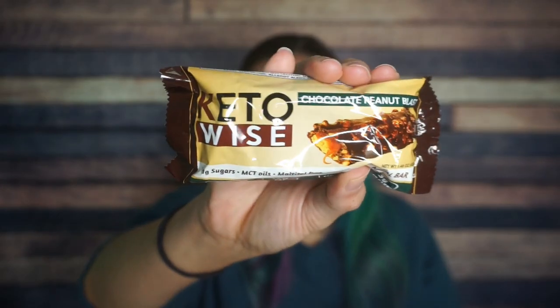Keto Wise chocolate peanut blast. There looks to be some sort of filling. I am here for these bars. It says maltitol free, which is good to know. So for one bar — this is thick — 170 calories, 12 grams of fat, 17 total carbs, nine fiber and three erythritol and eight grams of protein. So that's probably three net carbs because of some allulose. I'm excited to try it. It looks crispy and gooey. Love those things when it comes to bars.